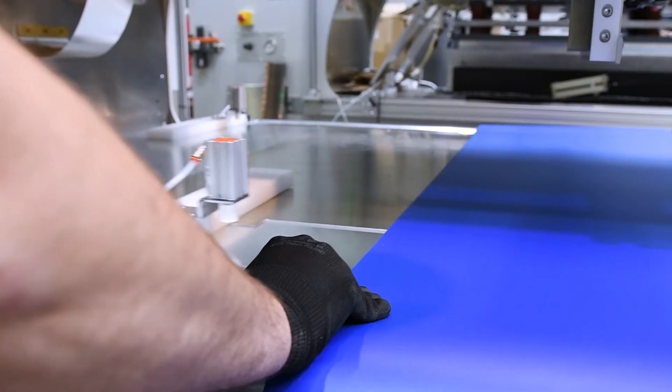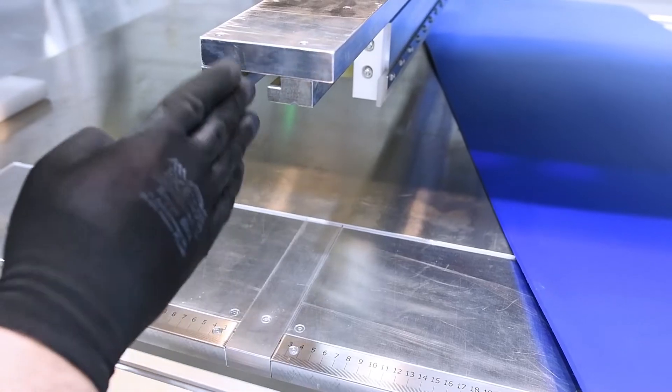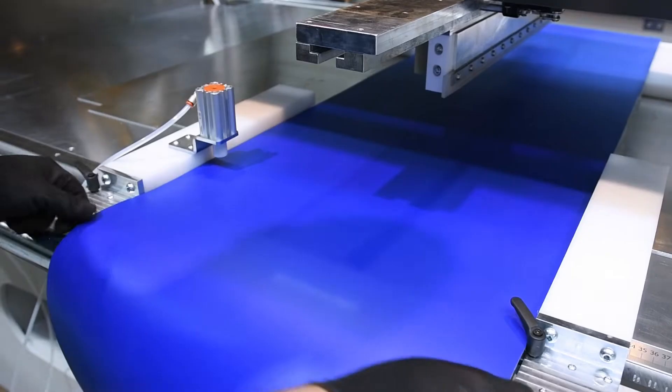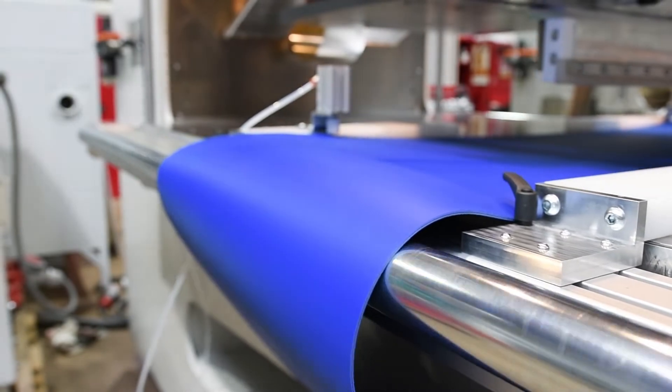For the machine operator's convenience, there are useful features like a setup ruler, edge guides, and side rolls that help with easy movement of wide and heavy belts.